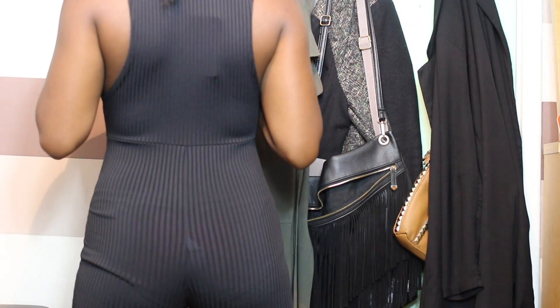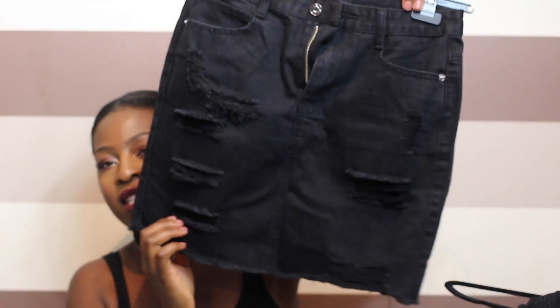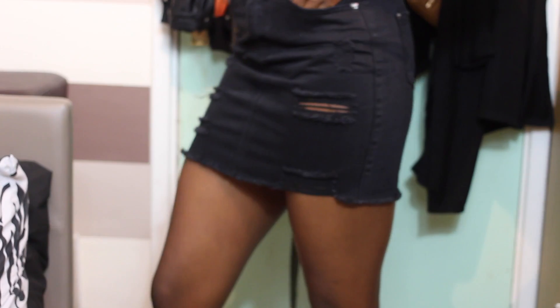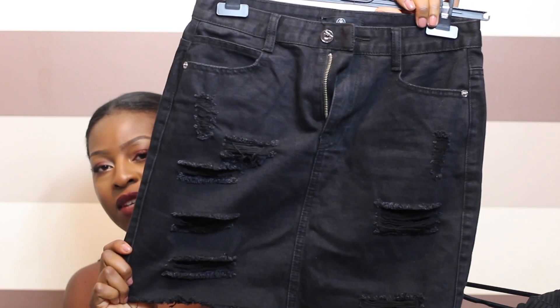Back to Missguided. I got this ribbed jumpsuit. It's really low at the front and just shows some cleavage. I just thought it's really sexy — this trend has been going around with the sexy jumpsuit so I thought I'd jump on it. This denim skirt is also from Missguided. It's just got some rips here. It's quite tight so I would say get a size up than you'd normally get in Missguided.